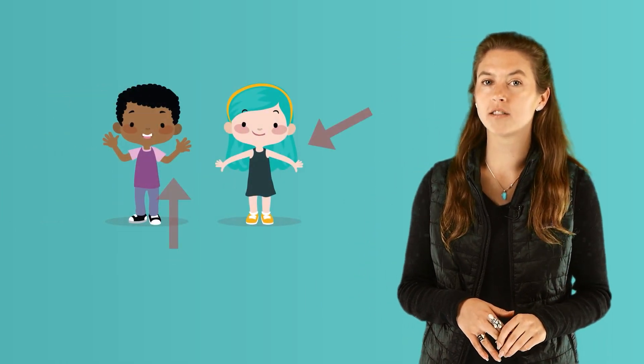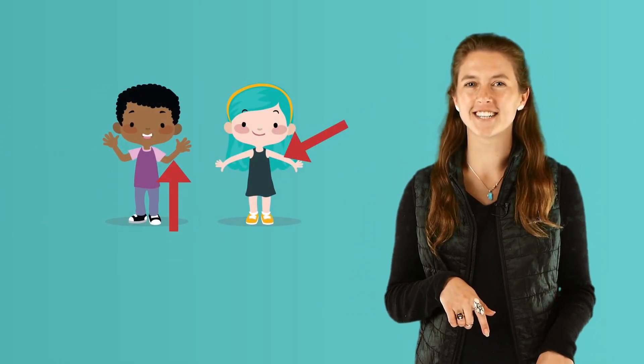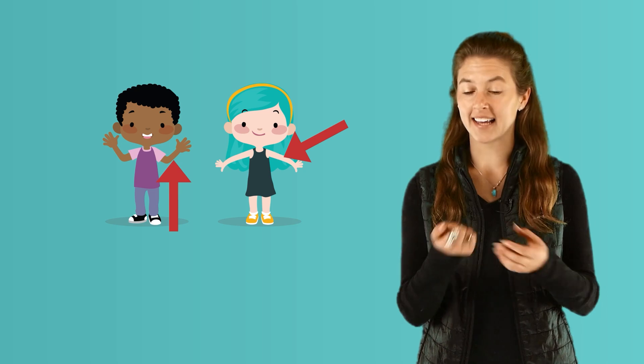Do you know what the covering or outside of your body is called? It's not a sweater, t-shirt, dress, or pants. It's skin.